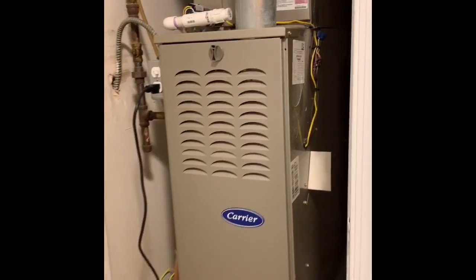It's gas heat, gas cooking, gas hot water, and there's a new Carrier furnace right here.